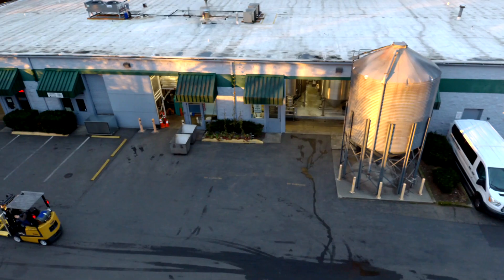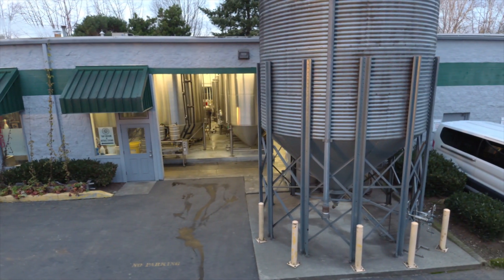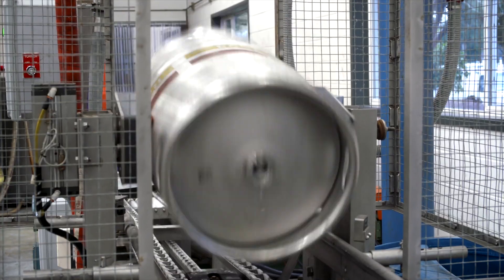They decided to take it to the next level and moved to their current facility, where they've been since 1997. They're currently at a capacity of about 50,000 barrels of beer.